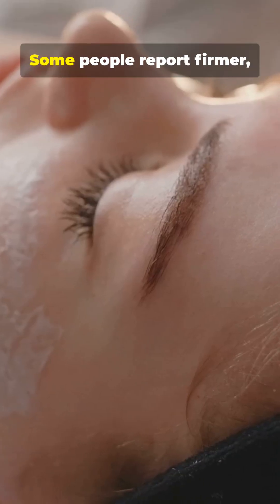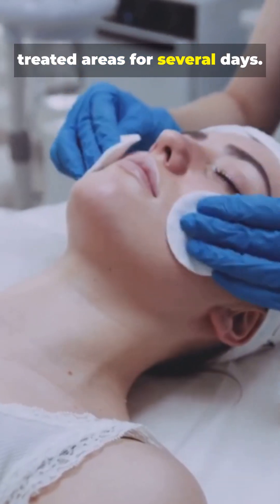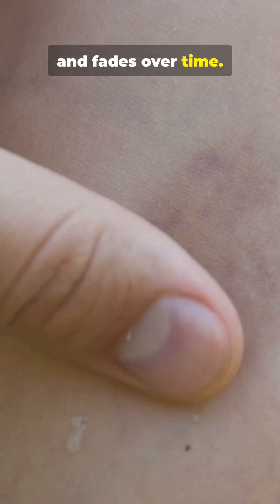Results? Some people report firmer, brighter skin in weeks, but expect swelling around treated areas for several days. Redness may appear, usually temporary and mild. Bruising is common initially and fades over time.